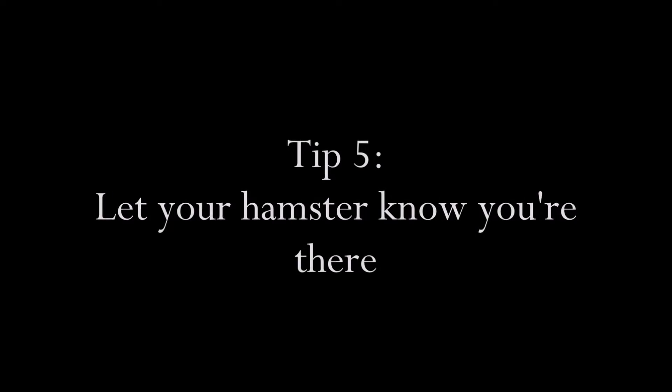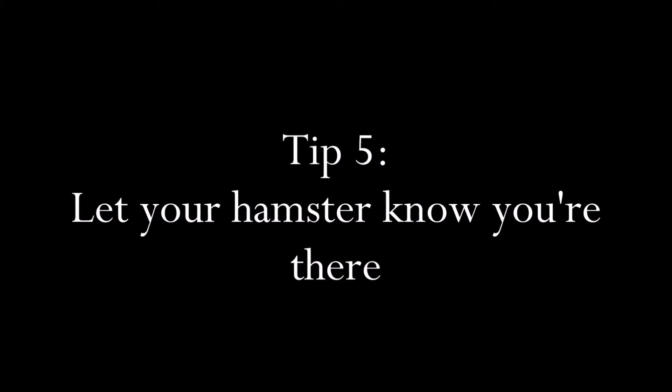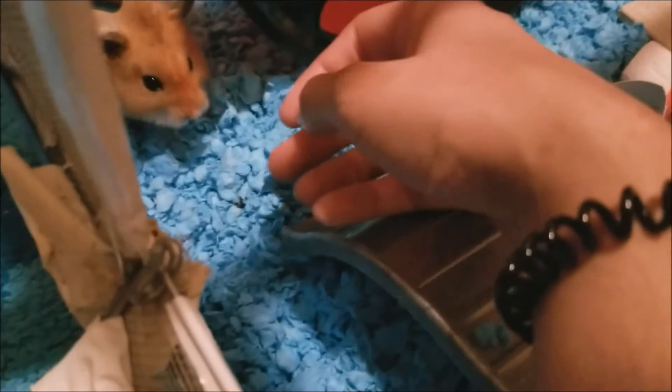Tip number five: hamsters are very territorial, so before working in its cage, just let it sniff your hand so that it doesn't freak out about someone going through its territory.